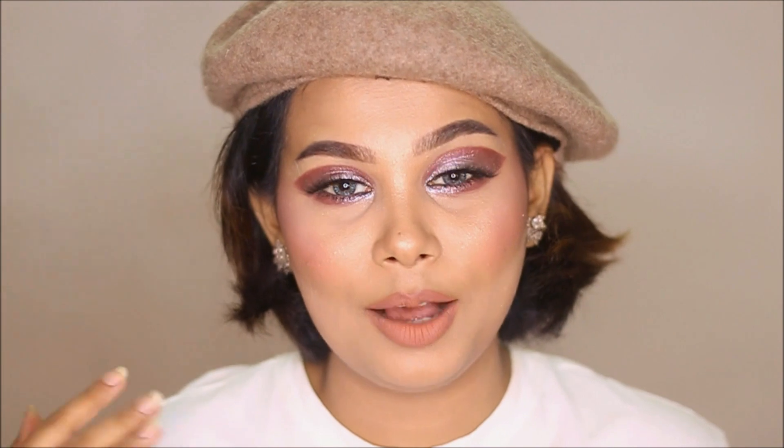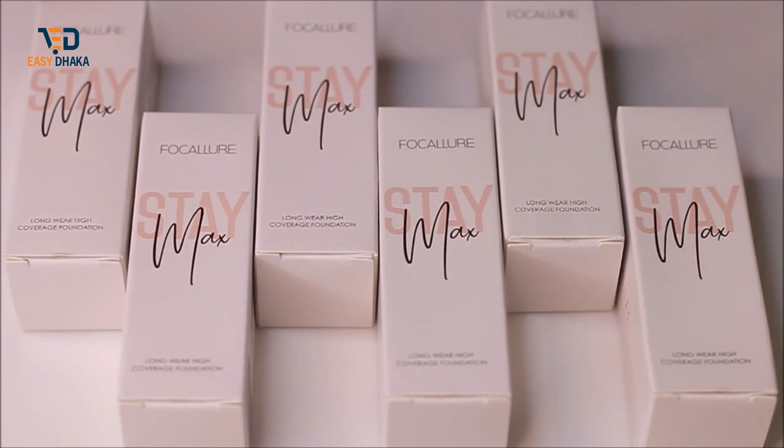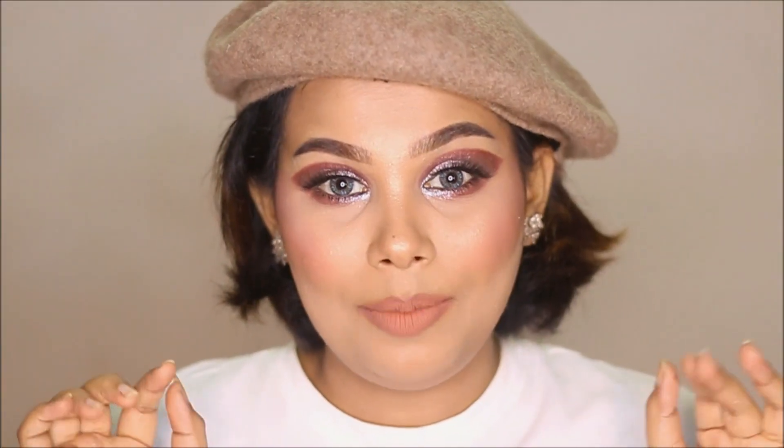Hi everyone, this is your Trishita Nowroj and I hope you are having a wonderful day. In today's video, I am reviewing a highly requested product. I am talking about the Focallure Stay Max Foundation. In this video, I will show you how to use this product and how to achieve a super matte finish.